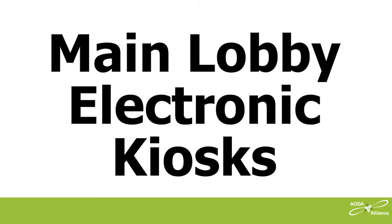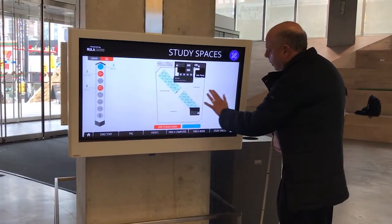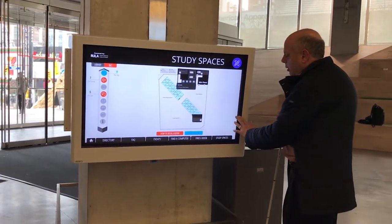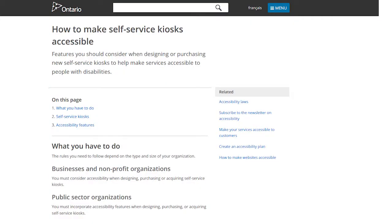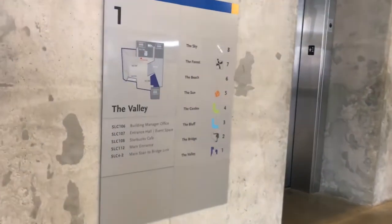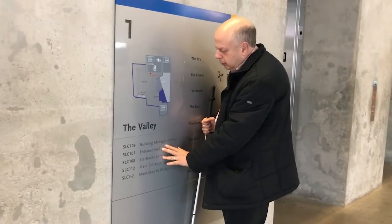In the main lobby, there's a touchscreen for students, faculty, or others to find out what's going on in the building. It is completely inaccessible to someone with vision loss or someone with dyslexia. In 2011, the Ontario government passed regulations under the Accessibility for Ontarians with Disabilities Act requiring organizations to include accessibility features in electronic kiosks. Inside the building, by the interior elevators, there is a directory of what's on each floor, but it's only available in print, not in an alternative accessible format such as braille or raised letters.